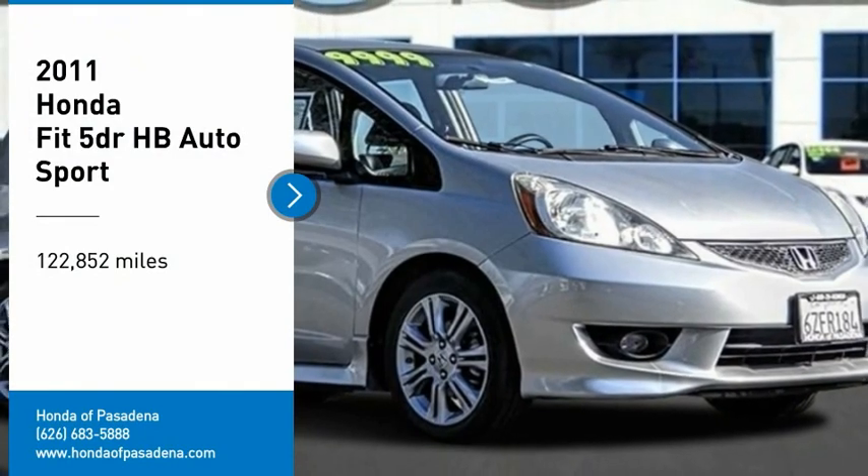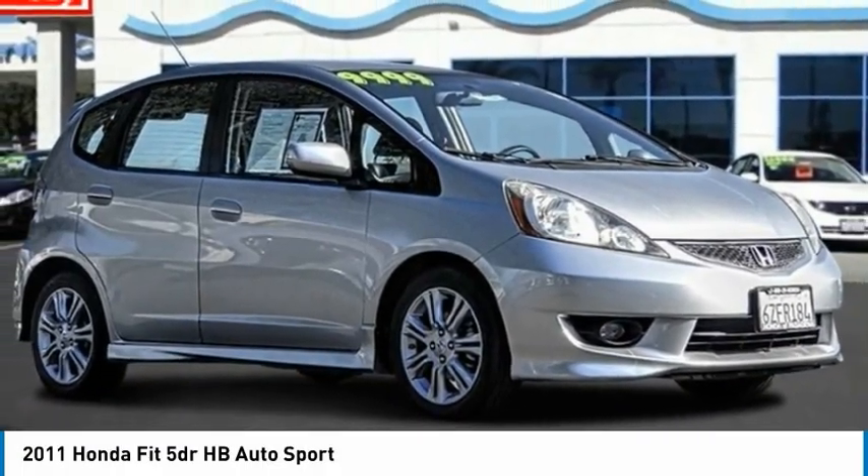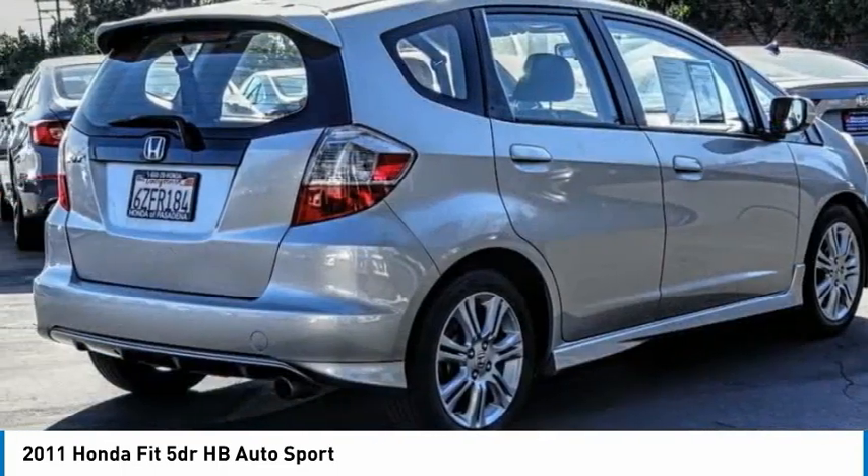You are going to love the 2011 FIT. The FIT was engineered to be useful, efficient, and reliable, but its most important attribute is its innate charm and coolness.